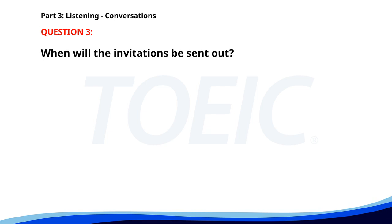Number 3. I've booked the venue for our annual event. That's excellent. Have we sent out the invitations yet? Not yet. I'll do that first thing tomorrow morning. Great. Let me know if you need any help. When will the invitations be sent out? A. This evening. B. Tomorrow morning. C. Next week. The correct answer is B. Tomorrow morning.